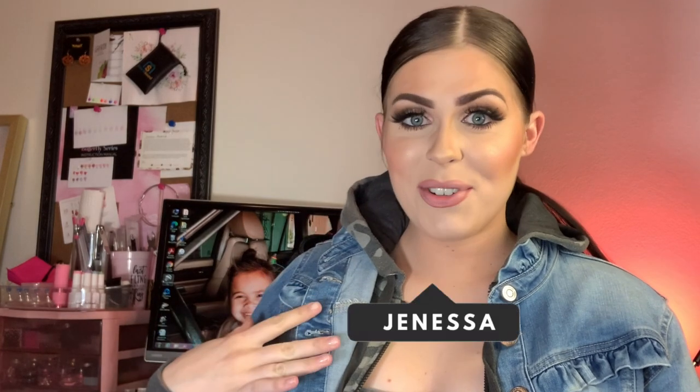Hey everybody, welcome back to yet another video. I hope you're all doing amazing and staying safe out there. If you don't know who I am — hi, hello — my name is Janessa and this is a nail channel.